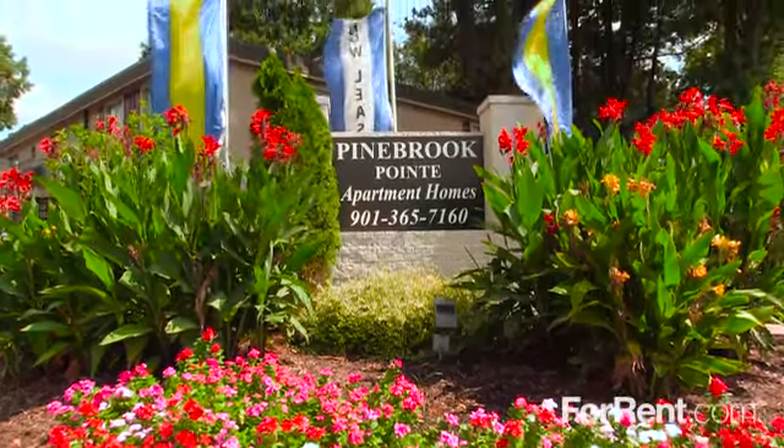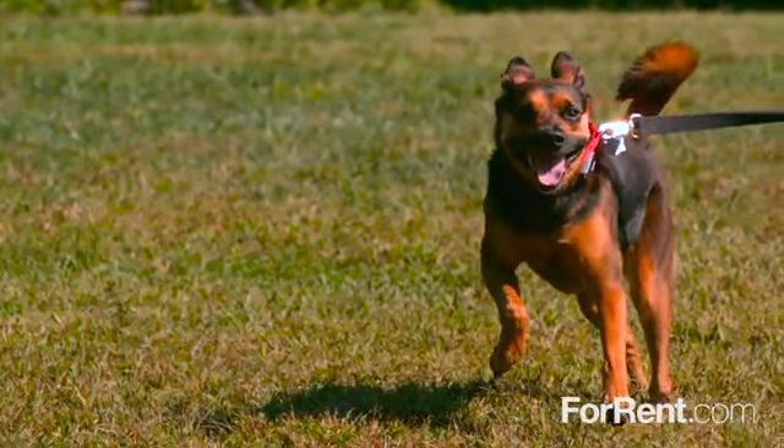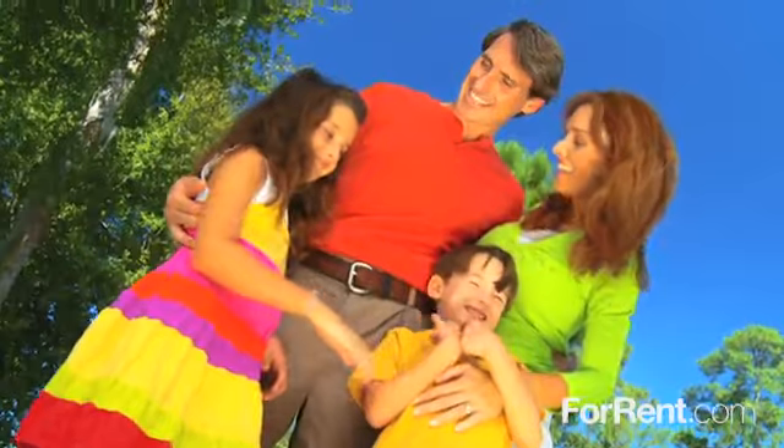Visit us today and see what's new at Pine Brook Point in Memphis. Pine Brook Point is a gated, pet-friendly community where you can kick back, relax and enjoy the best life has to offer.